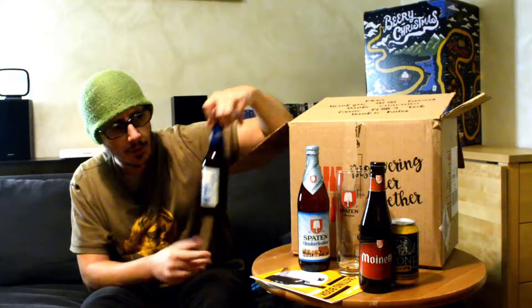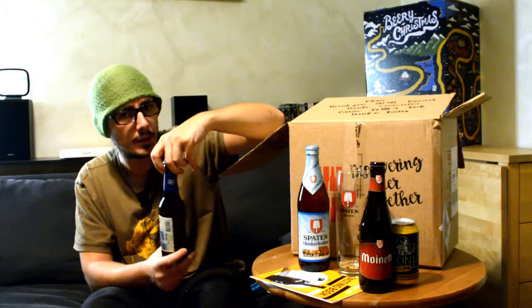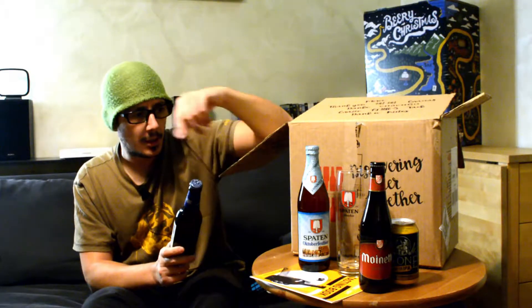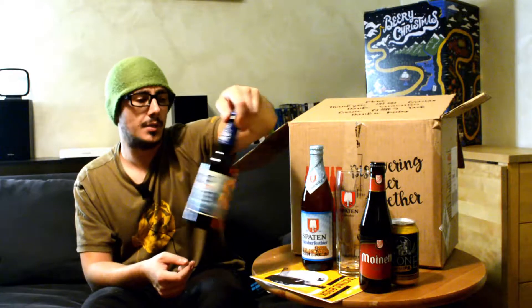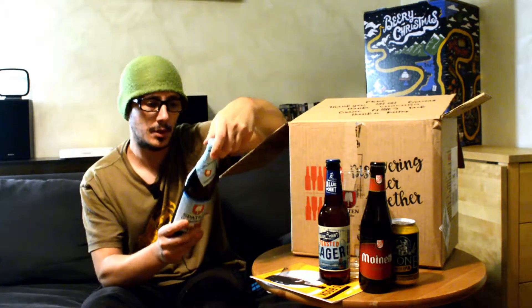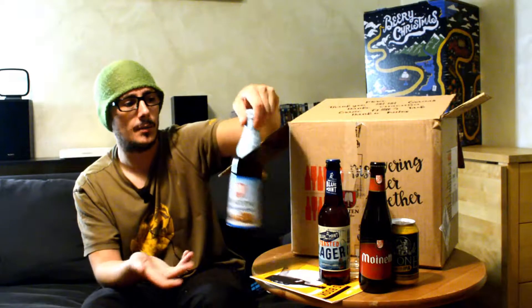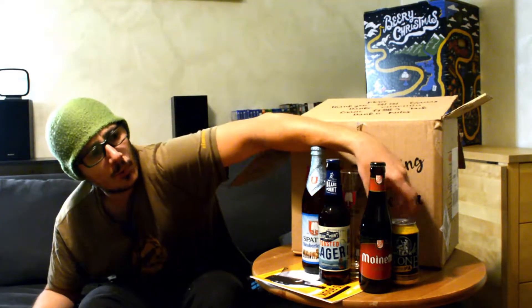Piuttosto mettimi dentro una Blue Point Lager. Comunque torniamo a noi: la Muinet l'avevamo già vista all'interno del Sober Beer Christmas del DLS dell'anno scorso. Spaten, neanche nella sua versione da Oktoberfest, è una classica birra da Oktoberfest che si beve a pochissimi gradi. È estremamente beverina, bionda, viene prodotta esclusivamente durante il periodo dell'Oktoberfest. Per chi non c'è ancora stato, vi consiglio più che altro di andare a quello di Stoccarda piuttosto che a quello di Monaco, nonostante quello di Monaco sia il più famoso.